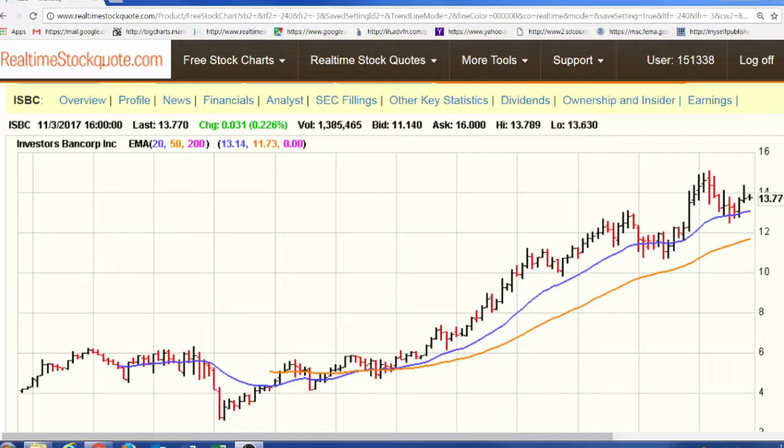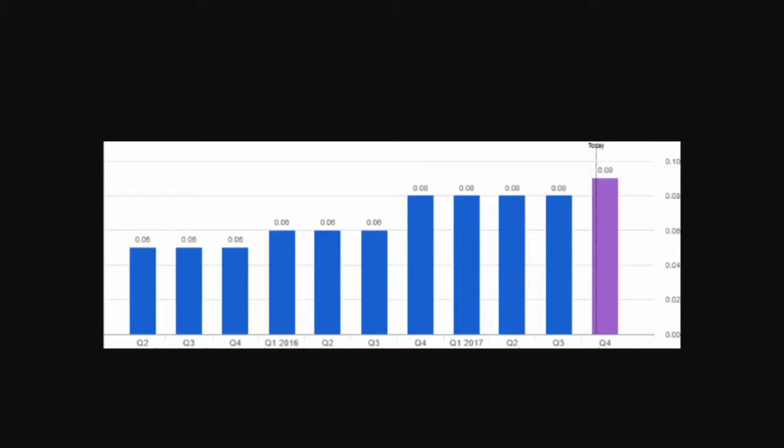Let's take a look at the dividend history. This chart shows the dividend history of ISBC going back to the second quarter of 2015, where the quarterly dividend was $0.05 a share. It remained level until the fourth quarter of 2015. In the first quarter of 2016, the dividend was raised to $0.06 per share, remaining level until the fourth quarter of 2016 when it was increased to $0.08 a share. That remained level until recently, when the dividend was increased to $0.09 per share in the fourth quarter.